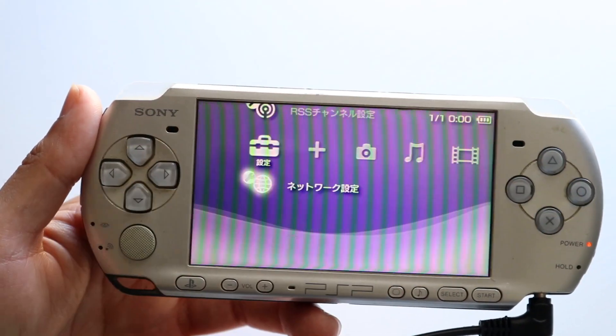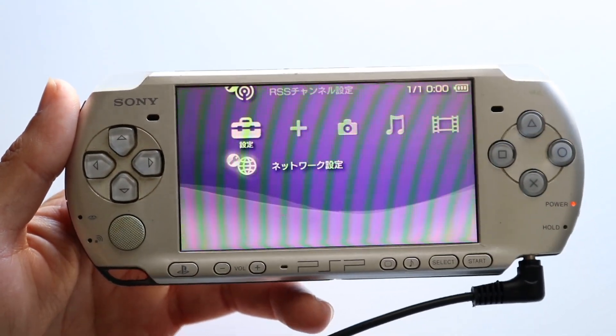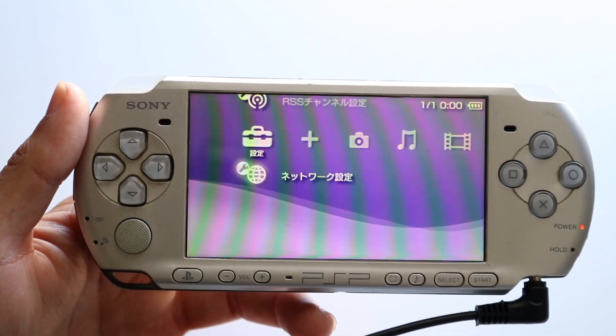Fun fact, with this PSP that I have here, I don't even know how to read this language. I have no idea what language this is, and I can't even figure out how to change the language.